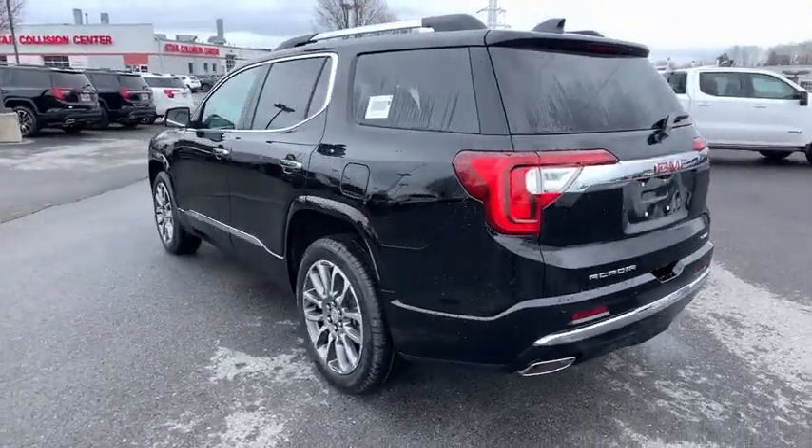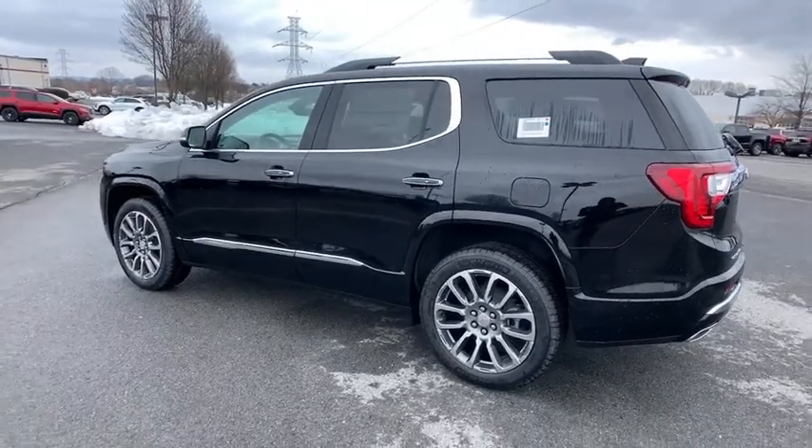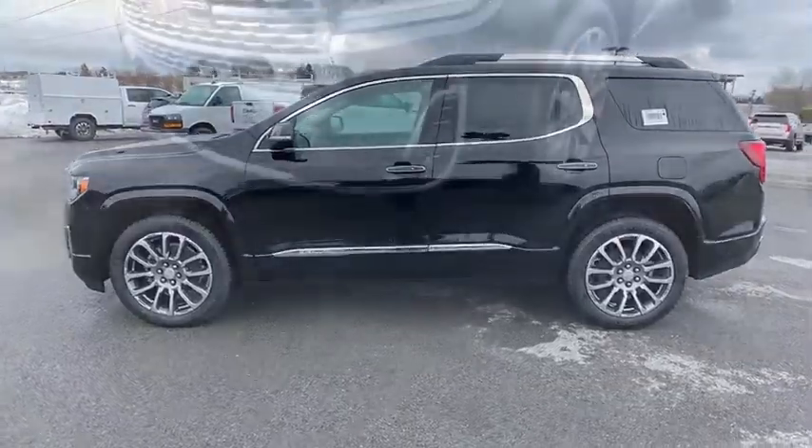Universal garage door opener, eight speakers, fog lights, heated steering wheel, trip computer, power windows, compass, and heated front driver and passenger seats.